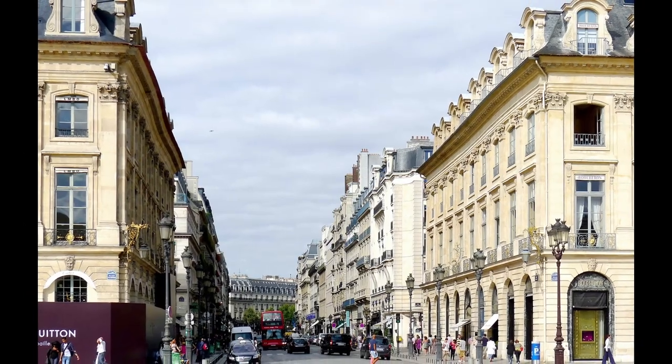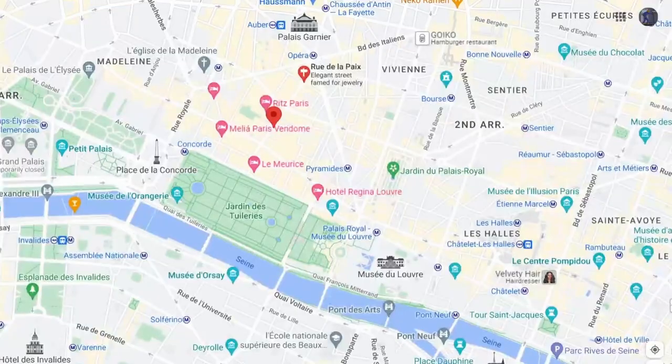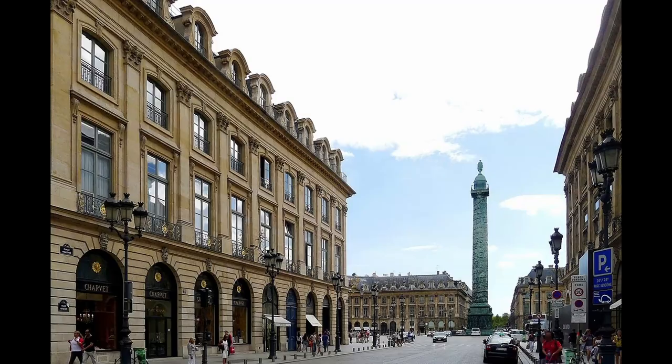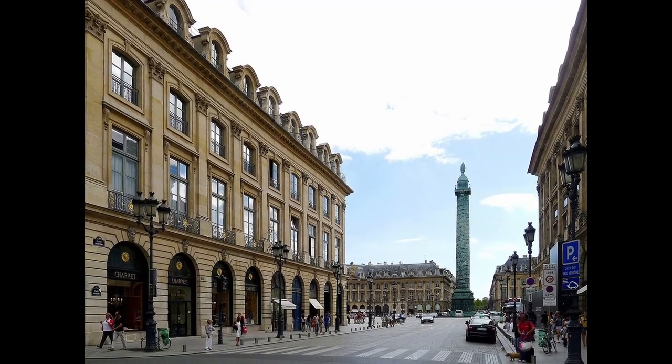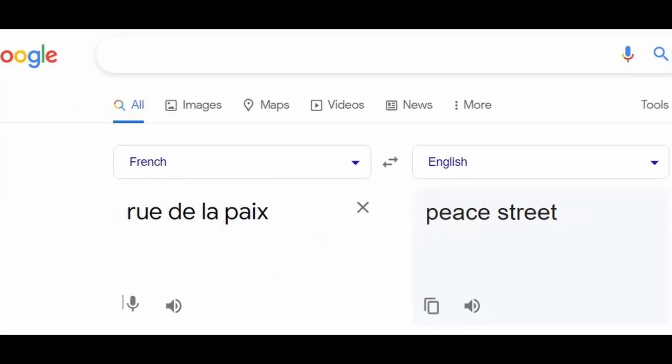At number one, Plaza Vindome's architecture is inspired by a very famous high-end shopping street located in the heart of Paris, Rue de la Paix. The street is also located relatively close to the Eiffel Tower and many high-end luxury hotels and other famous tourist attractions. The English translation of Rue de la Paix is Peace Street.